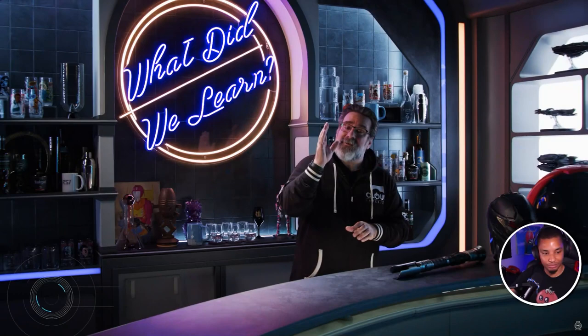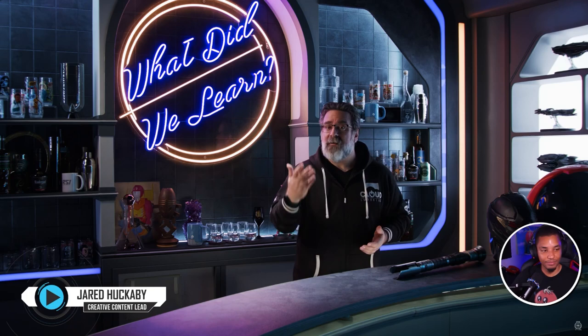Invictus is here, and for the next two weeks we'll be learning and showcasing as much as we can about the new ships and vehicles making their debut at this year's event. Since there's nothing I can say that's anywhere near as cool as what you're about to see, let's just get right to it.